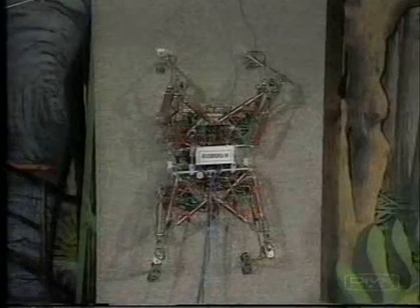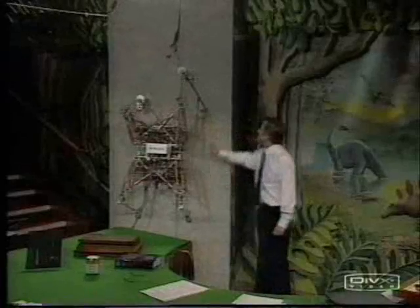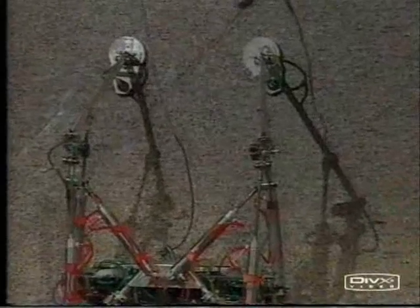This is Roebug 2 from the Portsmouth Polytechnic. It has four legs. It looks a bit like an insect. It can climb up a vertical wall because it's got sucker legs.